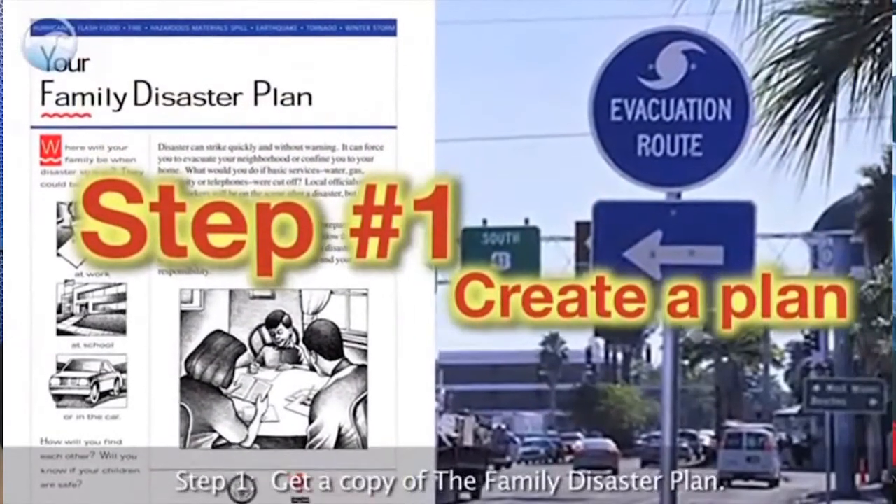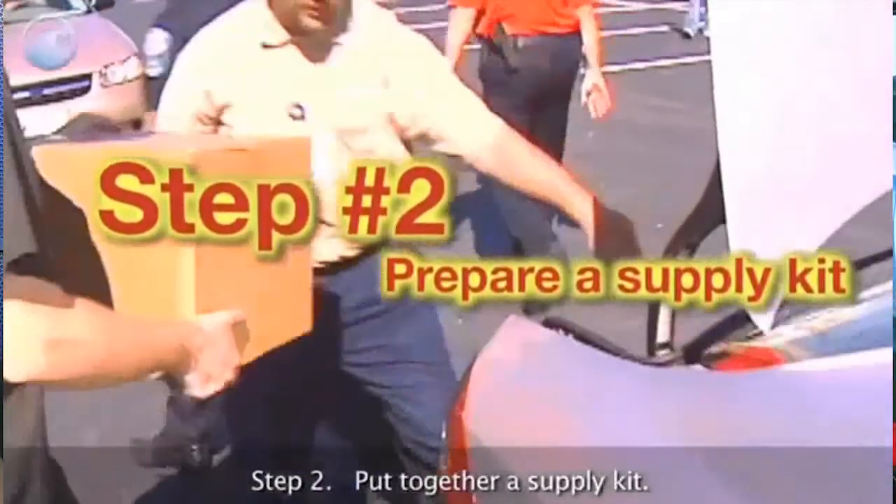Have a family emergency plan and supplies kit in place before severe weather strikes. Know what to do and where to go before, during, and after a natural disaster.